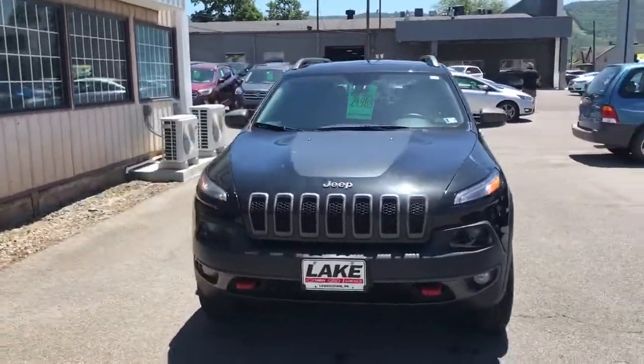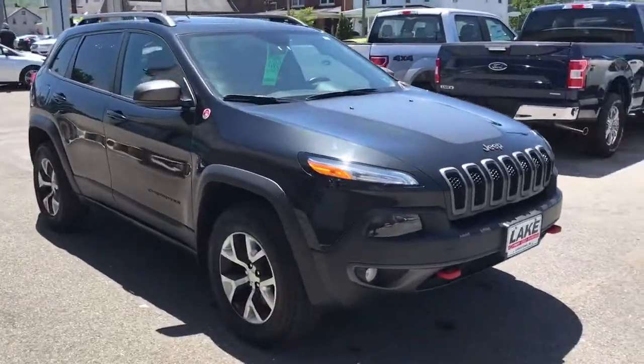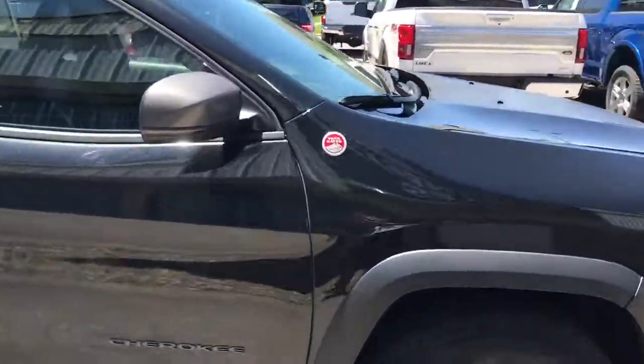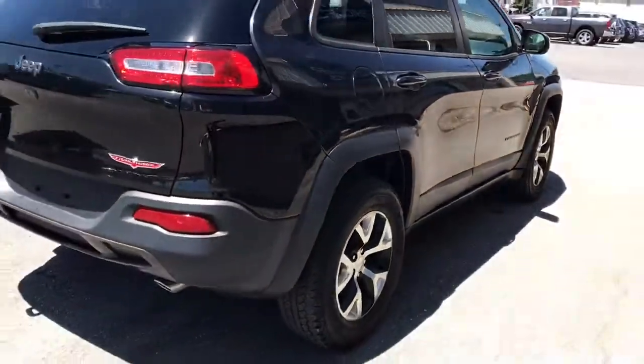Hey Mr. Horn, this is Chris from Lake Ford Lincoln in Lewistown, Pennsylvania, bringing you a walk-around video of our 2015 Jeep Cherokee Trailhawk. It's a little windy out here today and a little sunny, so if I get some wind noise, forgive me for that.